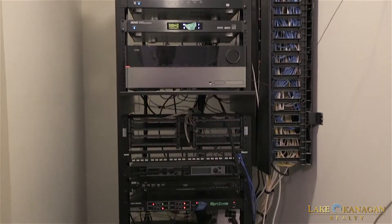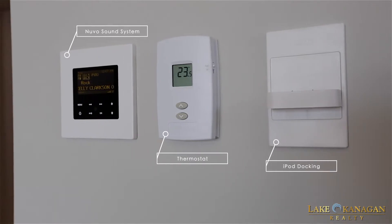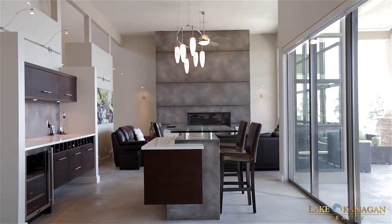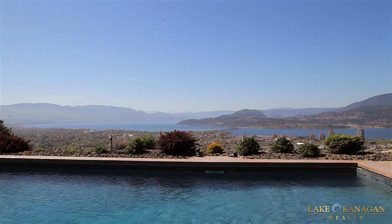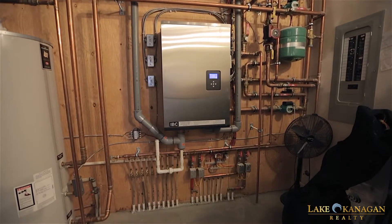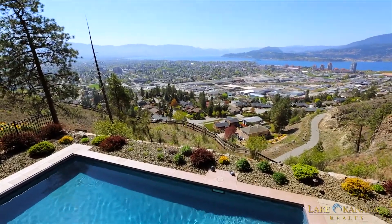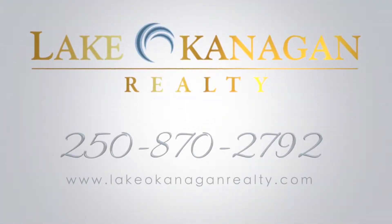This home features a built-in Nuvo sound system on a matrix with iPod docks throughout, includes HOP home warranty protection plan, has three zones for air conditioning, Grundfos hot water on demand, plus radiant heat concrete floors and much more. Please contact Alexandra Akson with Lake Okanagan Realty today to book a showing.